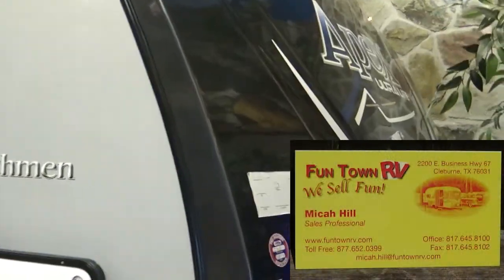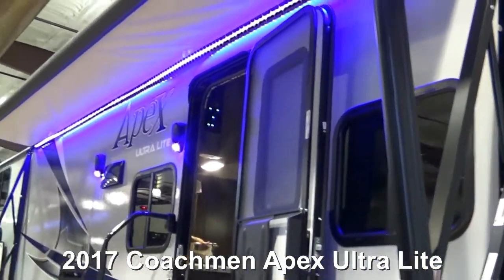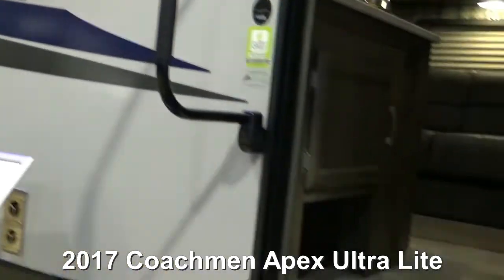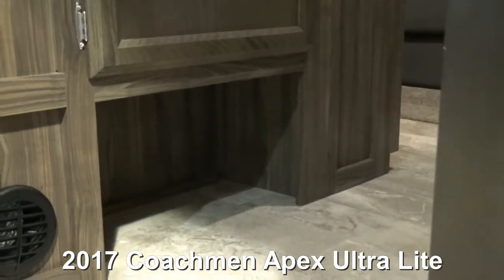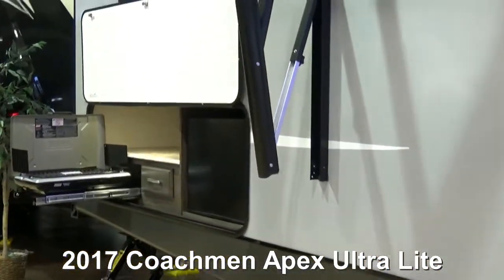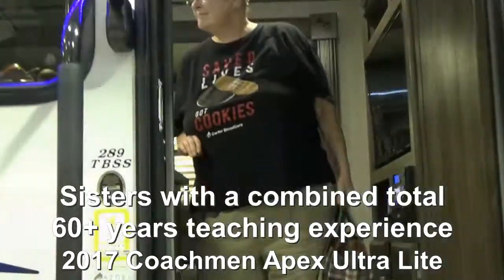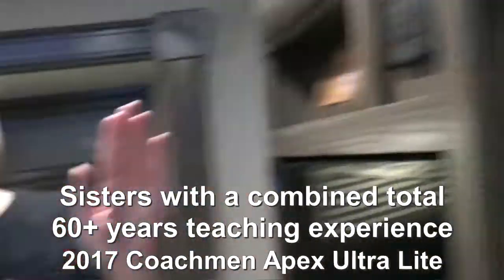Hi and welcome to Two Tired Teachers. This is a Coachman Apex. I really like that decorative lighting out front, electric awning with LED lights underneath. There's complete pass-through storage here. This trailer is actually under 30 feet, just under, and it's amazing. I really like this area where you can take your shoes off when you come in. They do have an outside grill as well, and you can see there's a bunkhouse. There is a little refrigerator at this outside grill and a nice workspace there too.